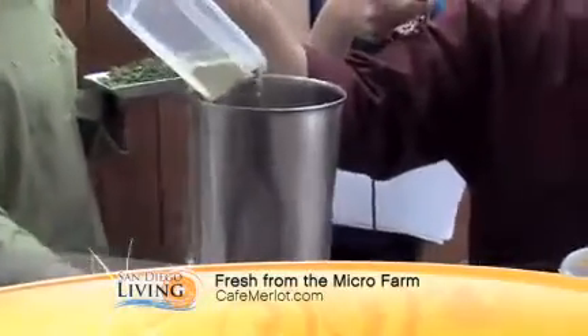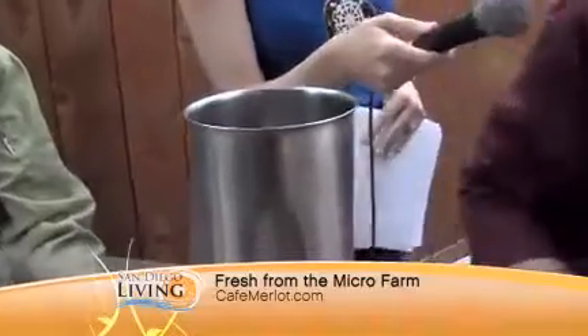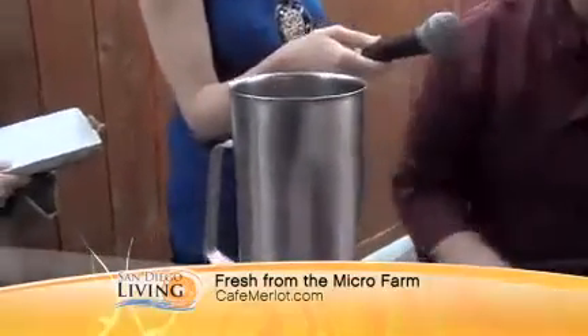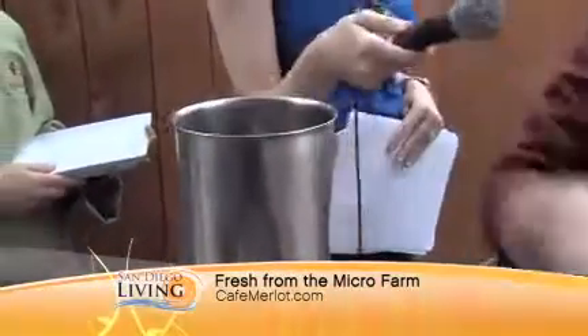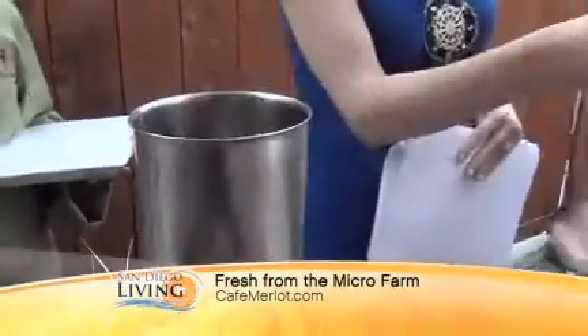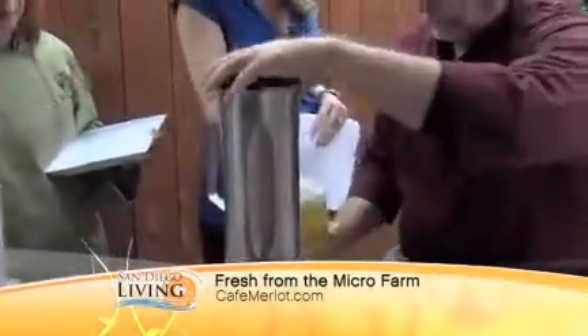So let's make the dressing quickly. A little bit of rice vinegar, there's the zest, a little bit of thyme, a little bit of cinnamon, a little bit of honey mustard, and some basil. Now I'm going to put the top on and add the olive oil. Then you blend it all together.